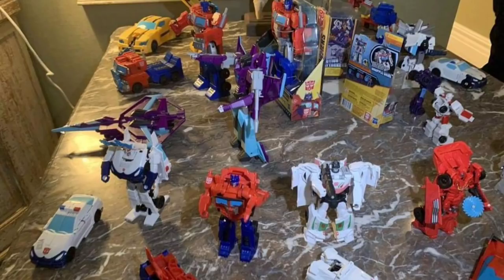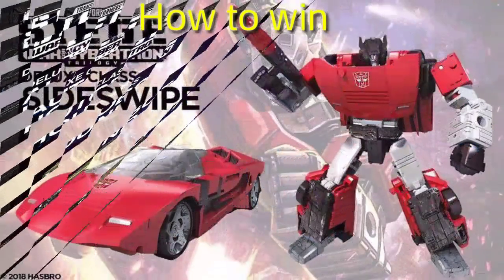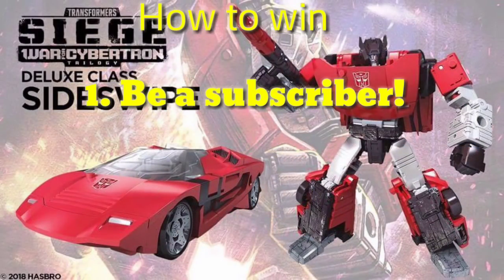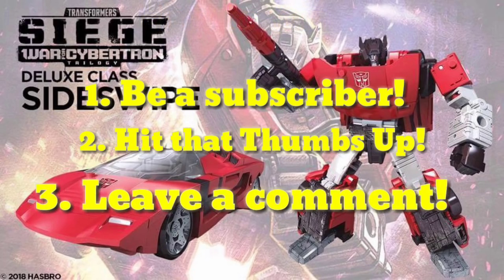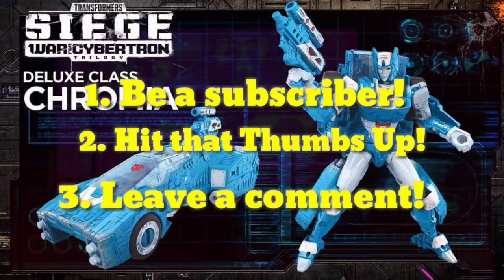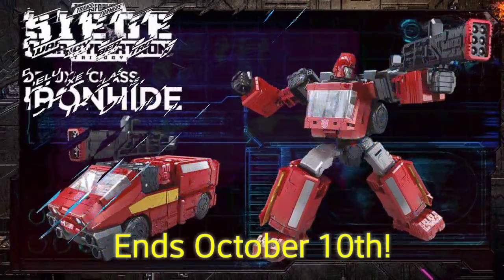Here are some extra Cyberverse toys coming out — I do like that Wildwheels down there, and Hot Rod comes with his saw blade. Now for the contest to win a $25 Amazon gift card: number one, you have to be a subscriber; number two, you must like this video; and number three, leave a comment down below. This will be open through October 10th — on October 11th the winner will be chosen, notified, and announced in an upcoming video.